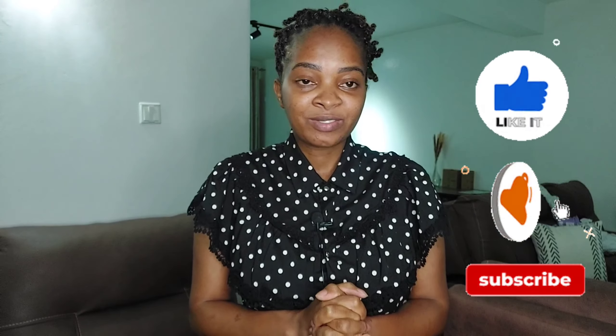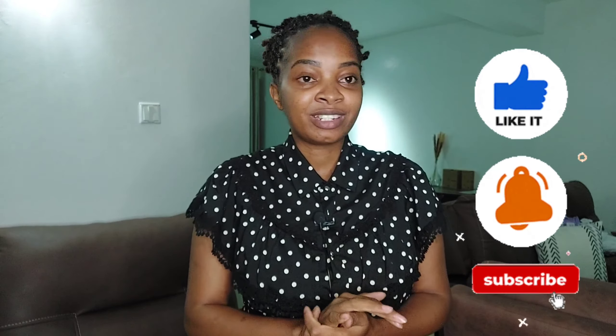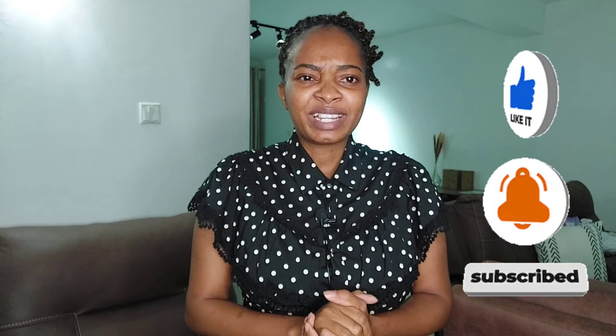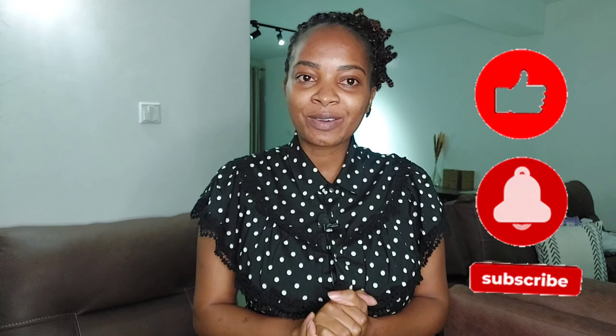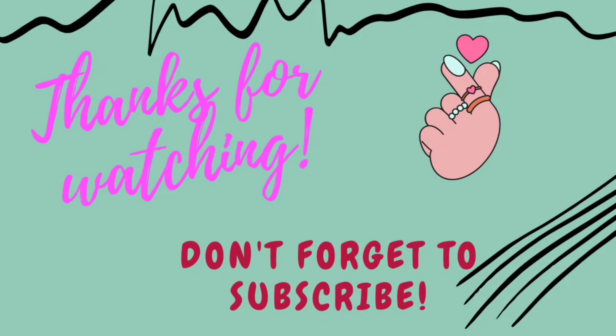That's all I had for you guys in this video. Don't forget to subscribe, like the video, and turn on the notification bell so you can be notified every time I upload a new video. We are going to go on the journey of maybe furnishing this house together and doing the cleaning. I'll be enjoying doing a lot of things in this home because it's a lovely, good home. I love it — and until my next video, bye bye bye and take care of yourselves.